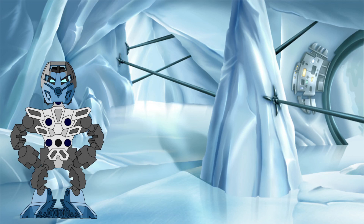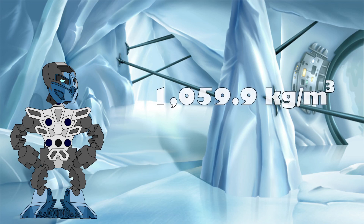As for the organic components, the density of human muscle tissue was chosen as a stand-in for organic protodermis, with this being 1059.9 kg per metre cubed.